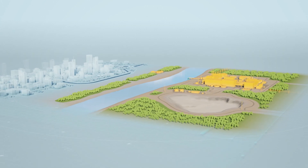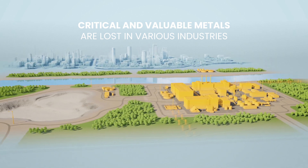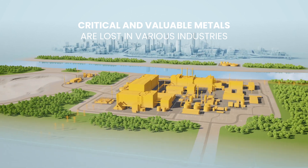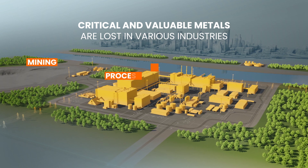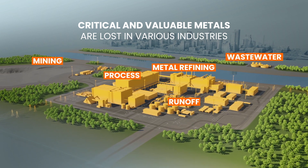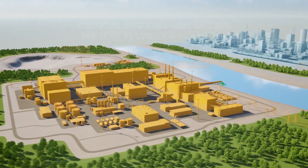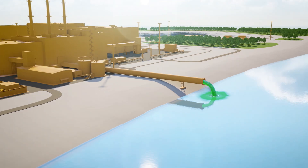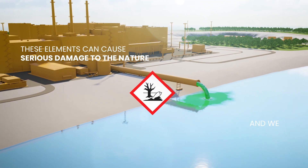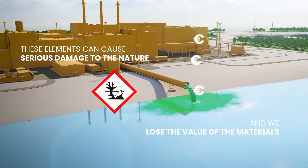Every day over 100 tons of critical raw materials end up in waste streams and are permanently lost. When we consume, produce or process materials, we also create dissolved waste and byproducts that contain both toxic and valuable elements. If discharged into nature, these elements will cause serious damage and we lose huge raw material potential along with their monetary value.